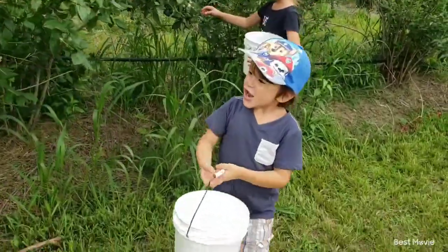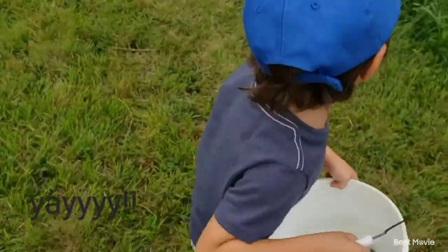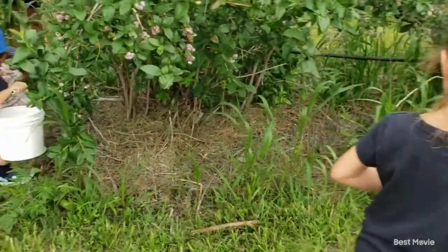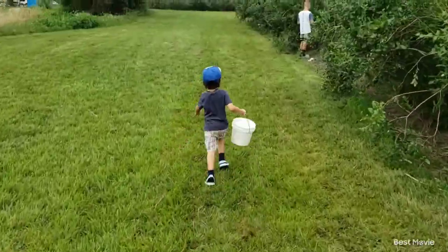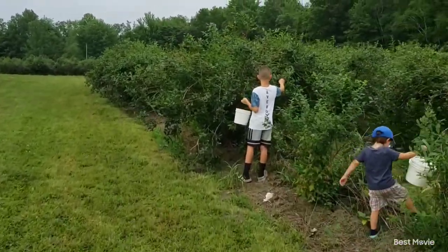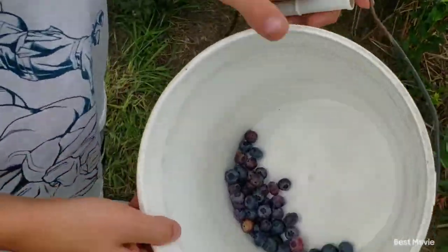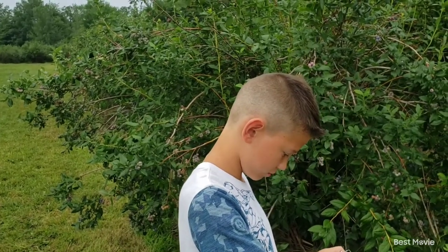Let's check on the littlest ones. Kaden, let me see your bucket — what's in there? Oh boy, yay! Oh baby girl Nala, those look awfully yummy. You're doing a good job! Let's check on Josiah. Josiah, are you eating more than you're putting in the bucket? I saw you eating some. Let me see — they're doing pretty good, you are filling up your bucket. Good job, handsome fella.